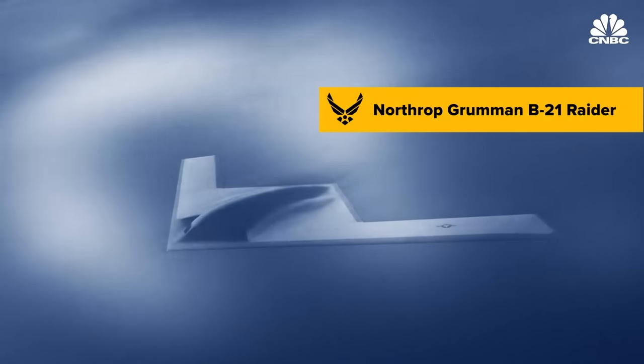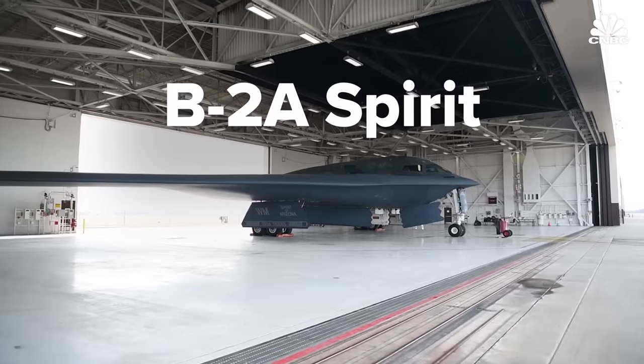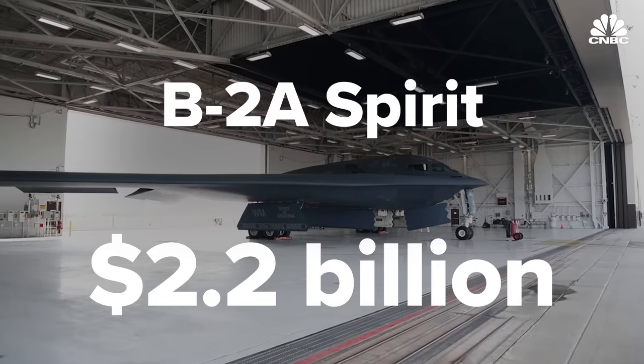The B-21 Raider is the Air Force's new high-tech stealth bomber. It's designed from lessons learned from the B-2 Spirit, a flying wing design that costs around $2.2 billion per aircraft. Stealth comes with huge tactical and strategic advantages, but not without a pretty big cost of entry.